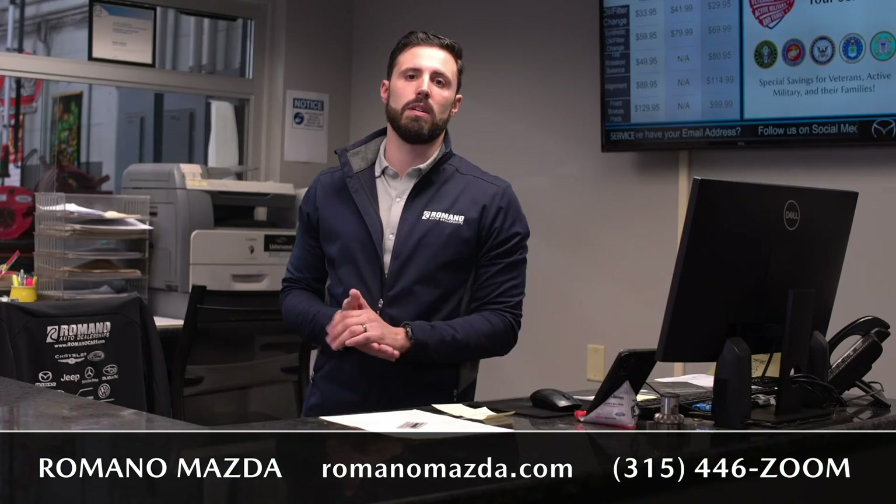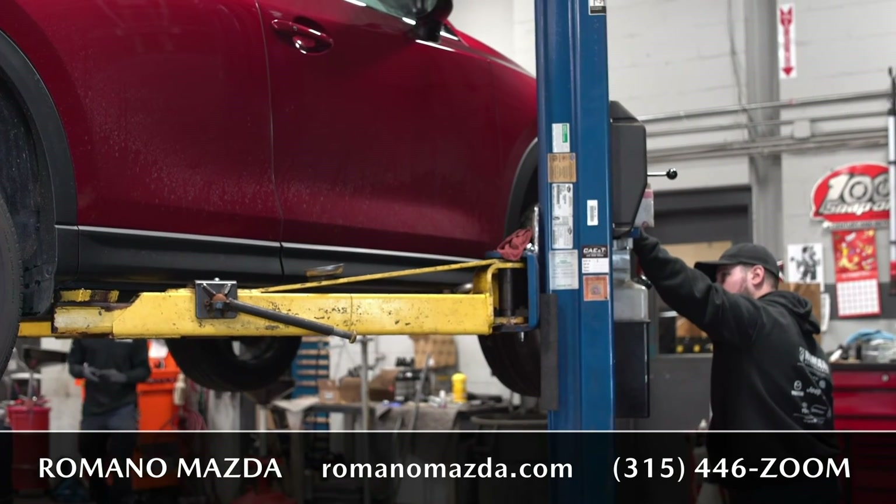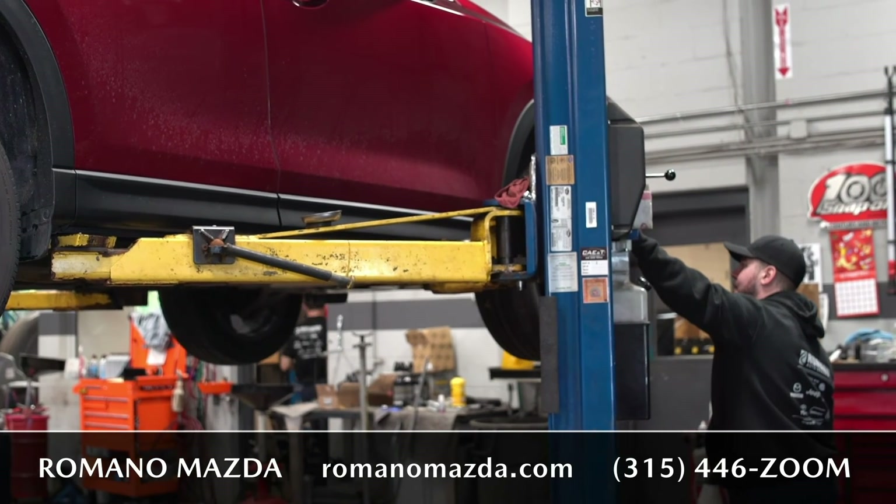We know accidents happen, and that's why here at Romano Mazda we have the staff in the body shop to handle it — veteran-trained technicians to get your vehicle back to you looking brand new as soon as possible.